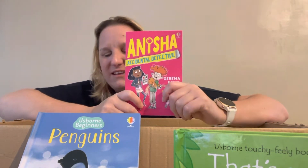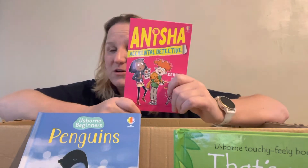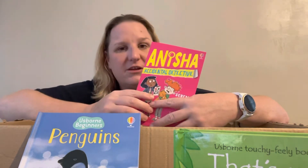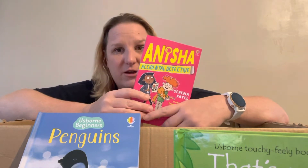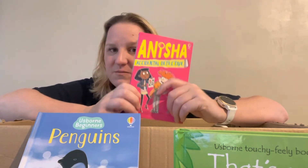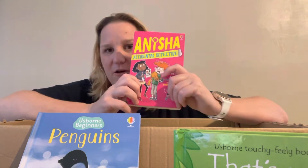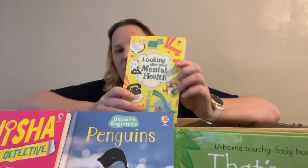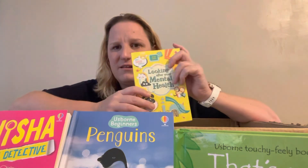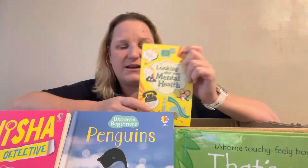Anisha, Accidental Detective is written by a brilliant author called Serena, who is actually coming to a training day in January, which is amazing. Anisha comes from an Asian background, has lots of family traditions and mysteries she's trying to solve. I loved this book — I loved learning about other cultures, how funny it was, how easy it was to read and just how entertaining. Schools adore having it. Another book everybody should have is Looking After Your Mental Health — it helps a child understand what mental health is, how to look after their own, and how to support someone else whose mental health isn't great.